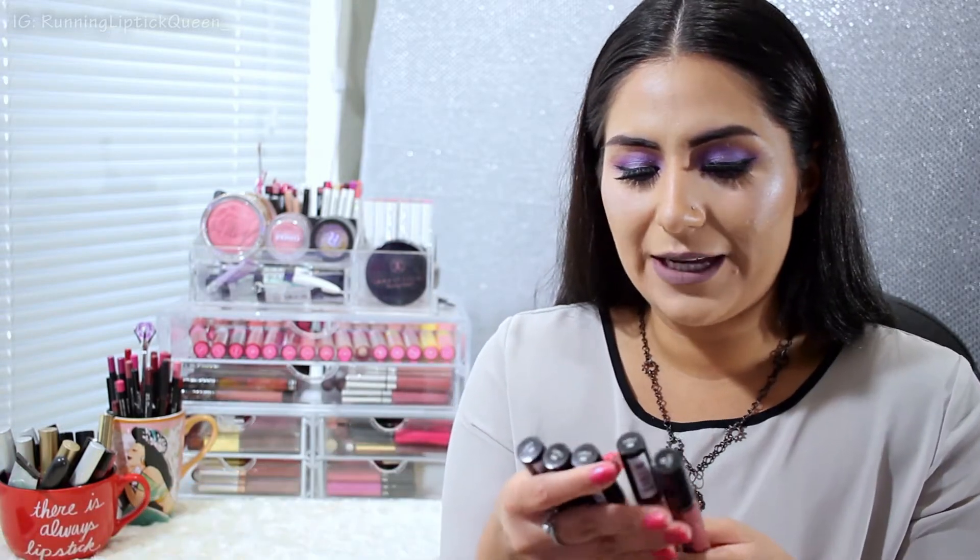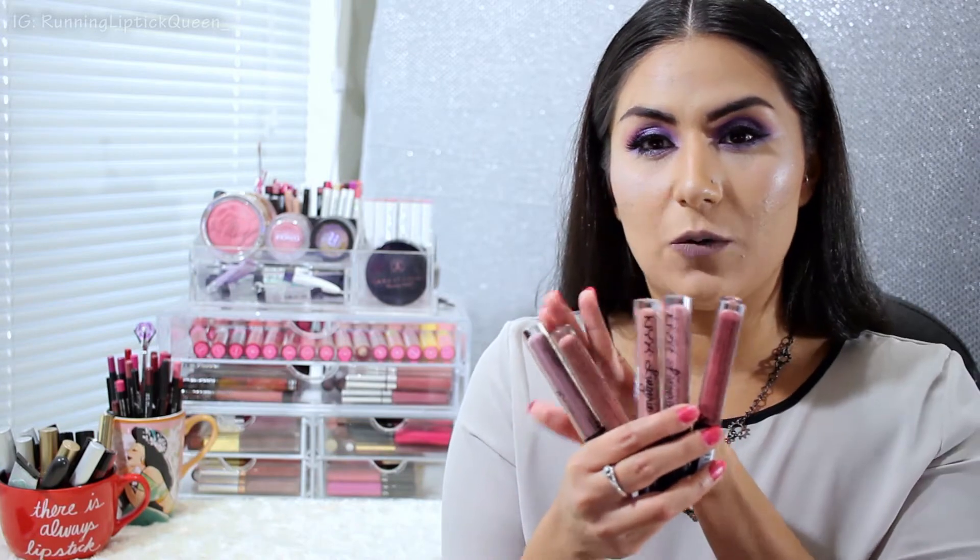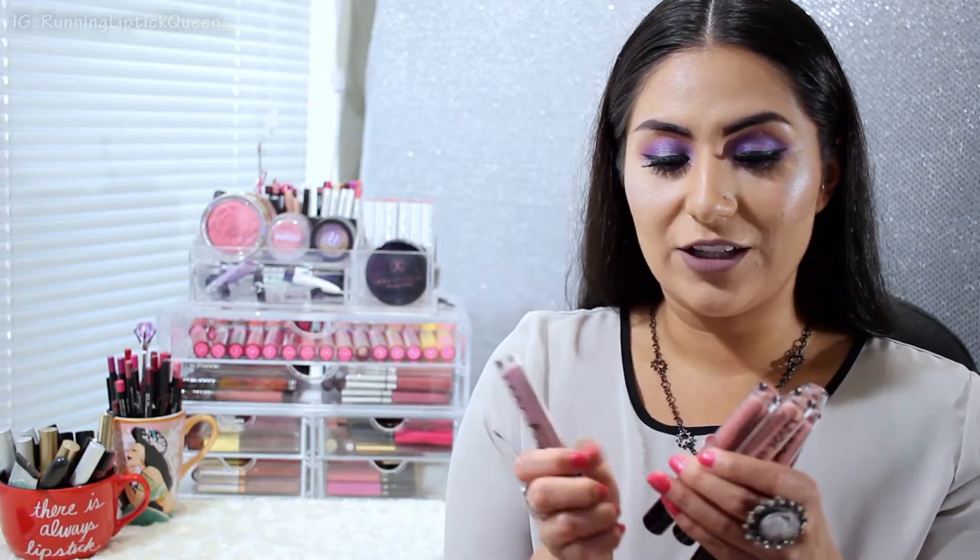I did swatch Exotic on my hand in that video, but not on the lips. Today I already did it on the lips and I've just kind of been waiting around to pick up more shades. I finally said hey, let me get a couple. A lot of them are pretty similar so I didn't want to go too crazy. The shades I will be swatching today are embellishment, ruffle trim, push-up, bedtime flirt, and exotic.